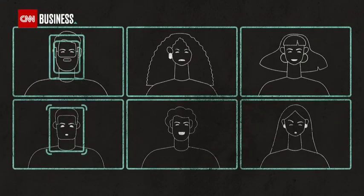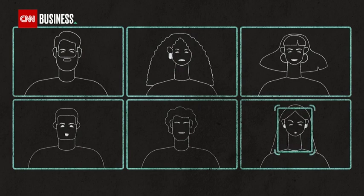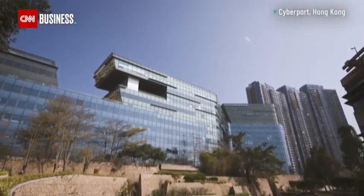One solution is helping Chu to read the room — artificial intelligence that analyzes students' emotions as they learn. It comes from a local startup, Find Solution AI.